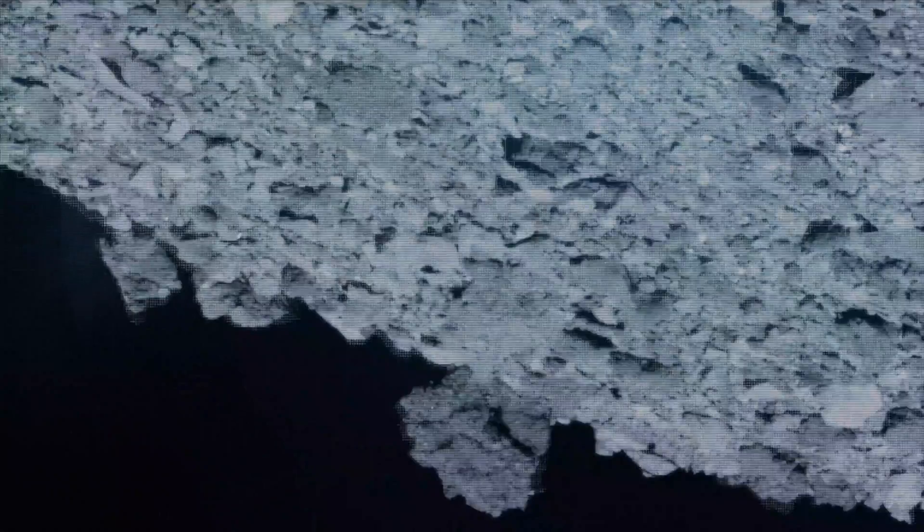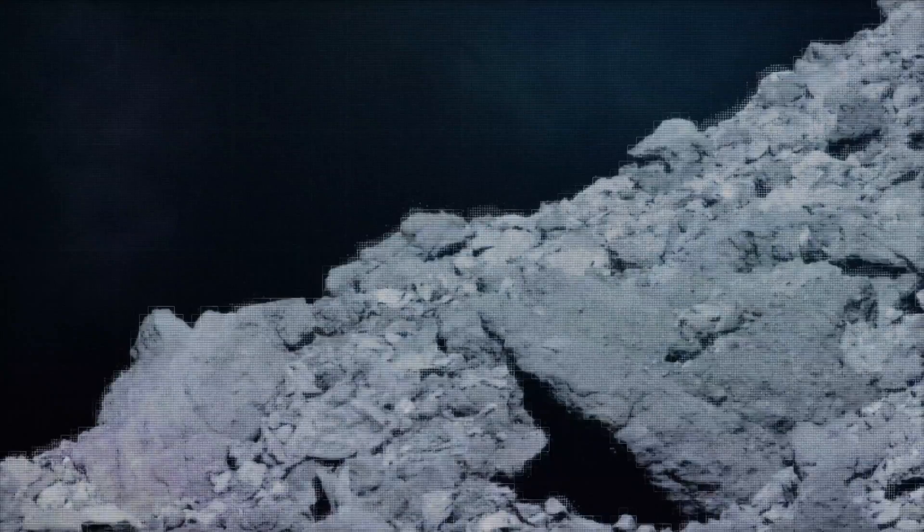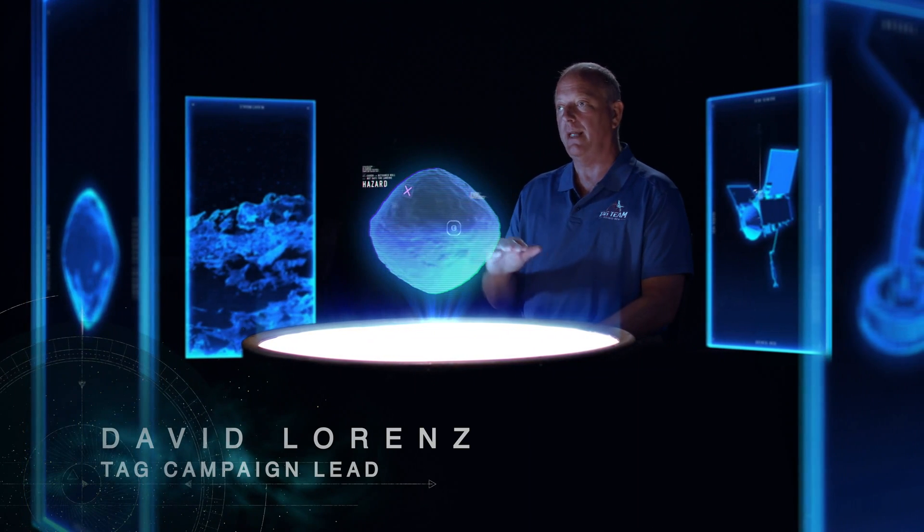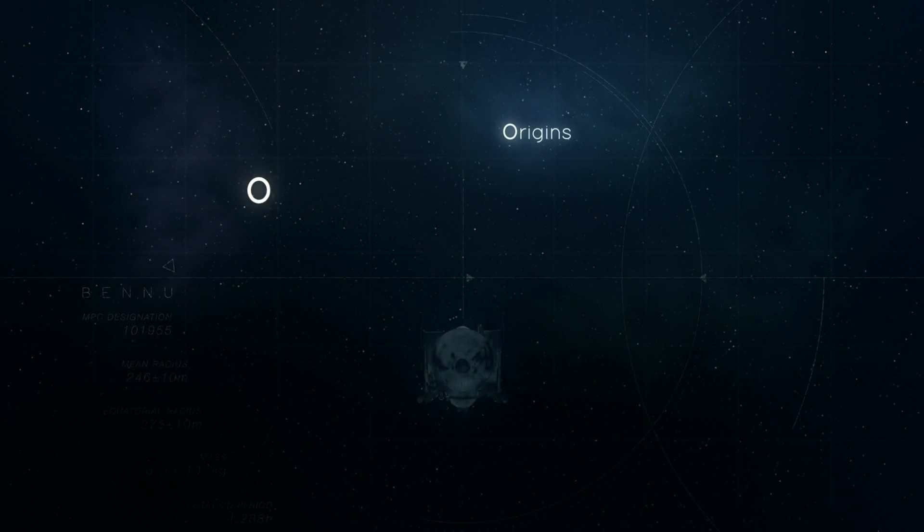What we saw was very little sand. We saw these mountains, we saw boulders, we saw rocks, and we saw very few areas that had this sandy surface that we were expecting and what we had designed to work with.